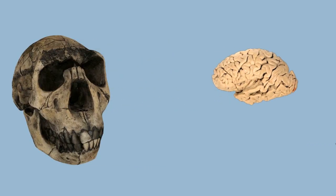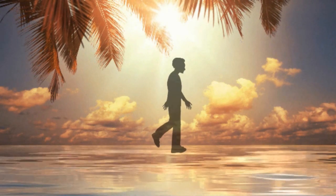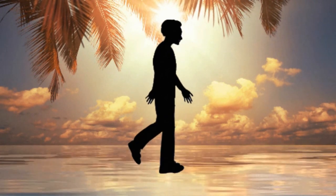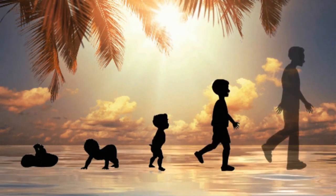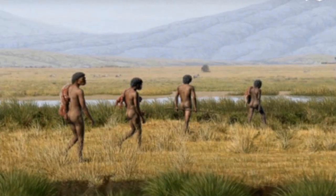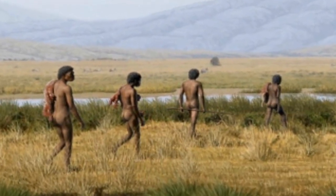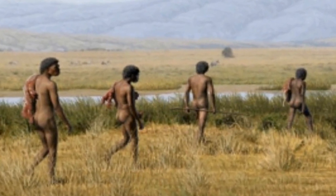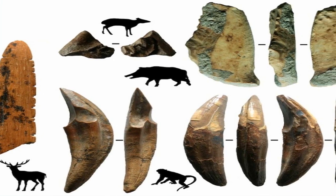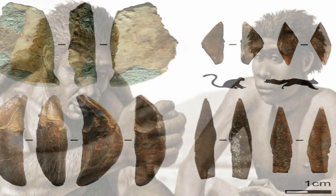Despite being really tall at a very young age, their developmental rates show that they took longer to mature to adulthood. This feature suggests that Homo ergaster had an extended childhood period in which to complete development to maturity.